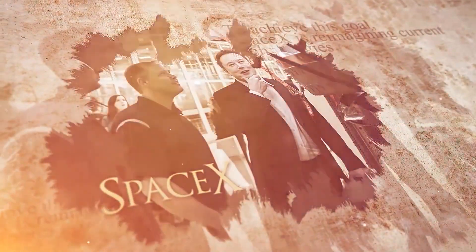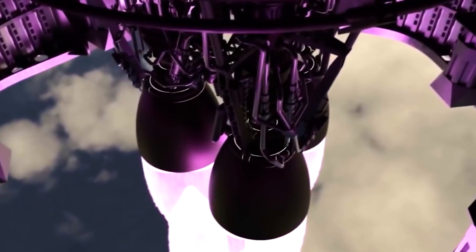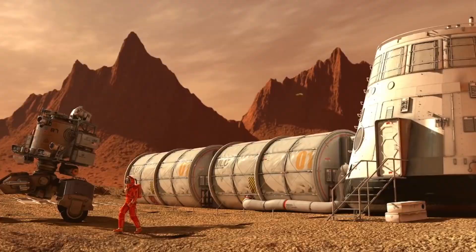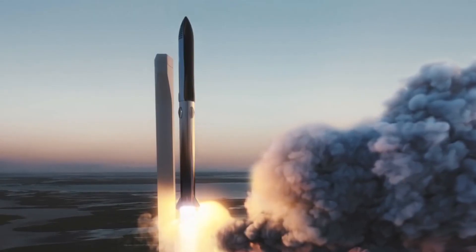SpaceX CEO Elon Musk has recently revealed in a tweet that the company intends to build a powerful engine called Raptor 2. This would be an even more powerful design of the Raptor engine that is currently used in developing the Starship vehicle. In this video, we'd see the amazing upgrades to the Raptor engine and how SpaceX plans to pair it to the Starship.